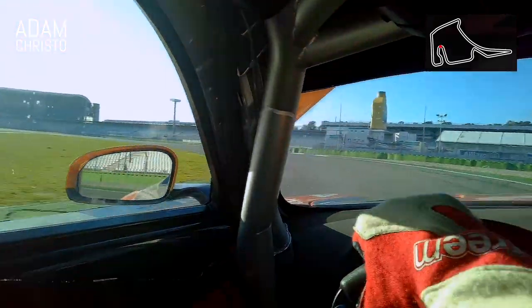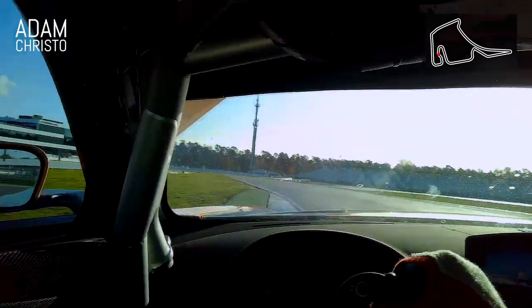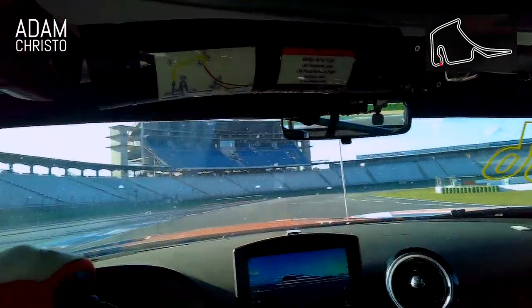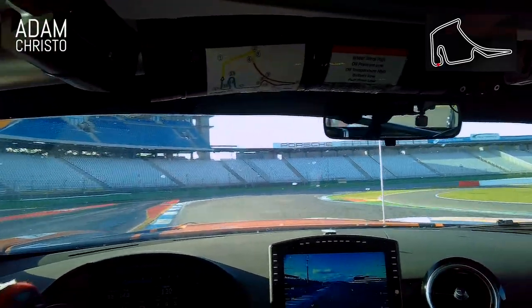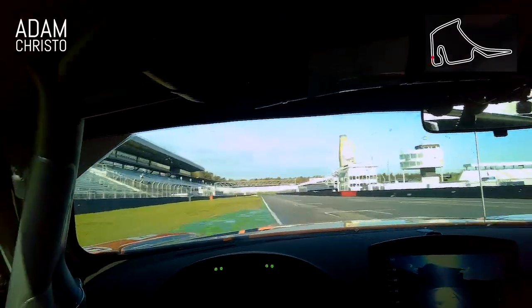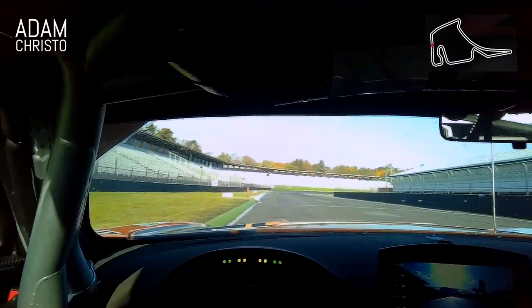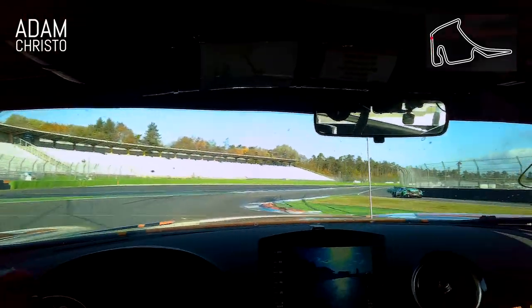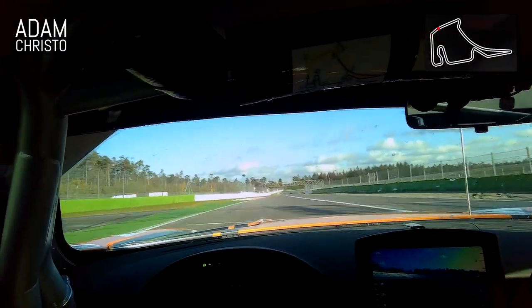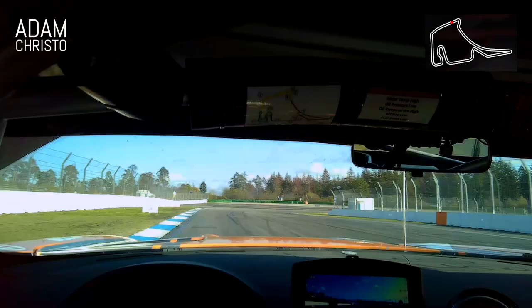All the way around, again using the camber. Of course the top of the track will always dry first. Cut across the kerb, use that little bit of dry tarmac on the very edge of the circuit. Squeezing the power, full power, off we go — maximise all the track. That's two laps complete.